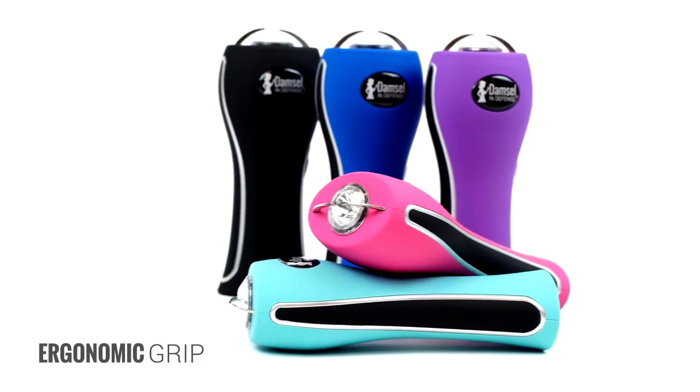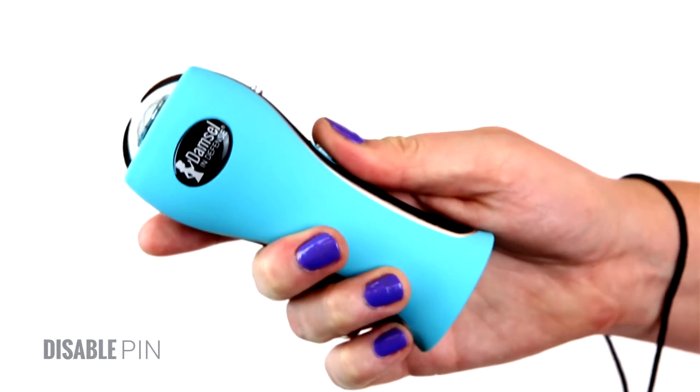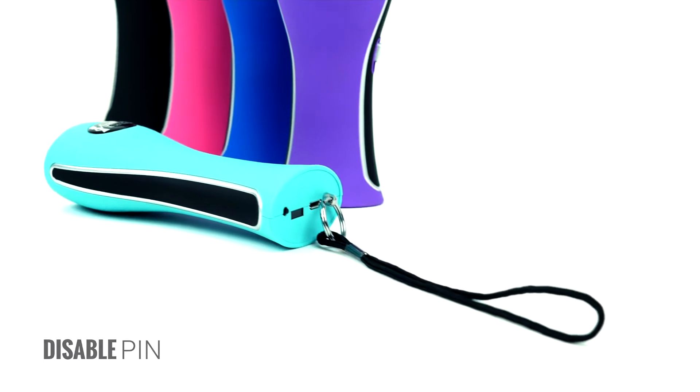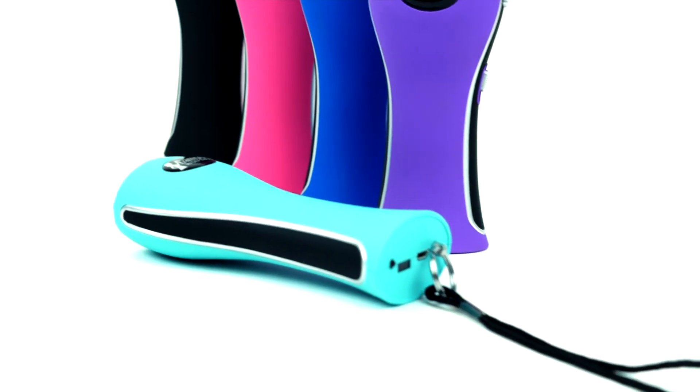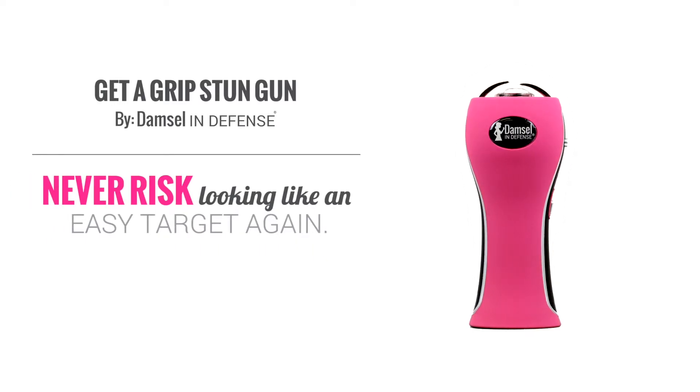Its ergonomic grip allows you to carry protection confidently as a deterrent, and in the event of an attack, the Get-A-Grip's disable pin will safeguard you from this item being used against you should it be taken away. Get-A-Grip by Damsel in Defense — never risk looking like an easy target again.